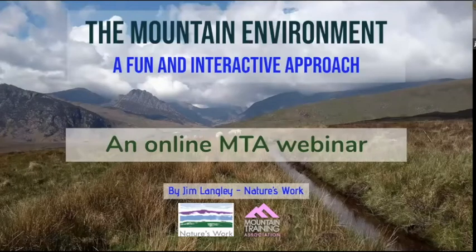It's the mountain environment, it's somewhere that I work a lot and hopefully we're looking at some of the habitats but also a couple of ideas and interactive activities to do along the way.